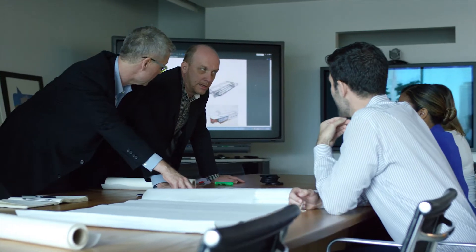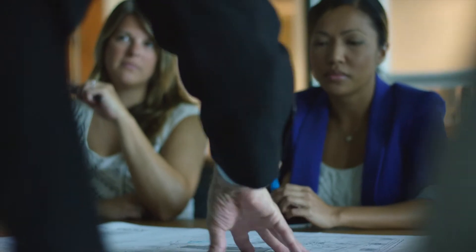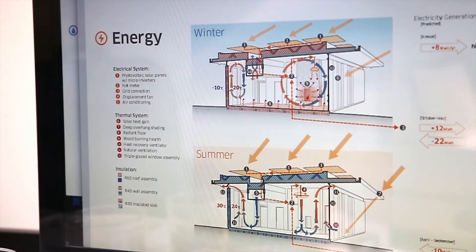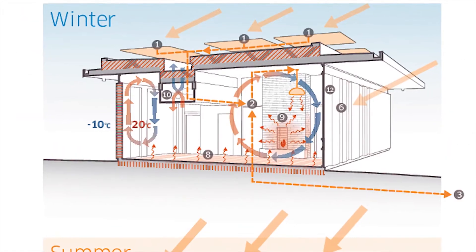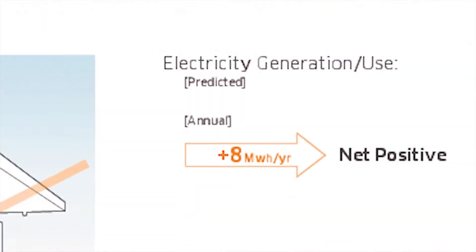There are only eight buildings certified in the entire world. The Living Building Challenge requires you to meet green standards in ways no other standards have required before. For example, net zero energy — the building harnesses more energy from the environment than it uses. Over a year's period, it puts more energy into the grid than it takes, which means it's net positive.